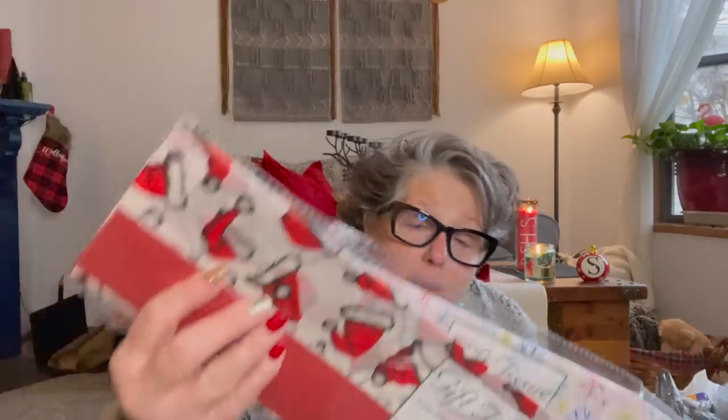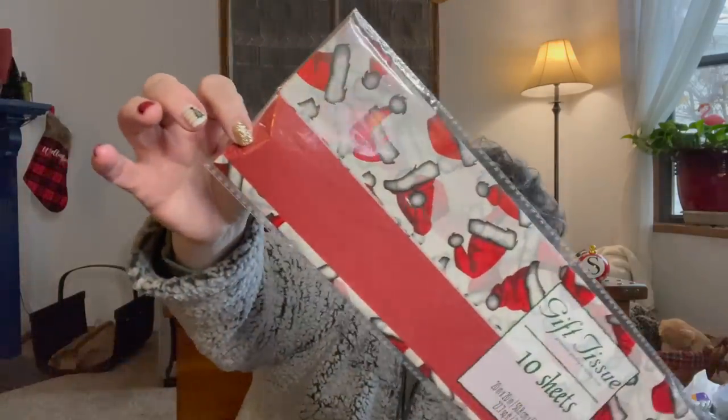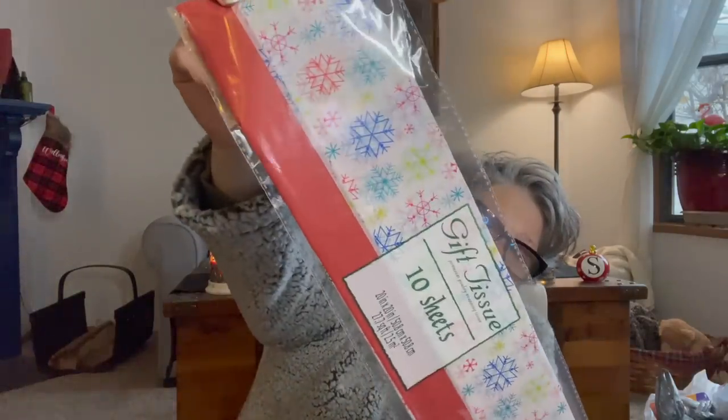Tissue paper — I don't need more, but I'm really impressed with the wrapping they're putting out at Dollar Tree this year. I grabbed some for next year. There's the Santa hats design with red tissue — you get 10 sheets — and then the rainbow snowflakes, which also comes with red and 10 sheets. That's not a bad deal for decorative tissue paper.